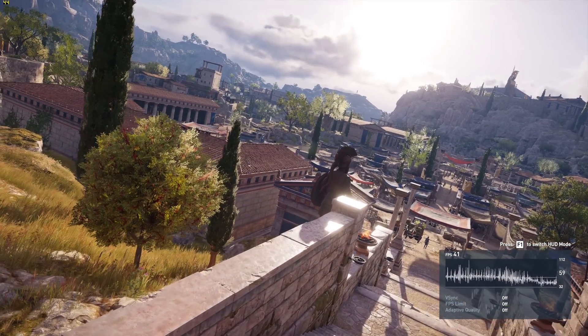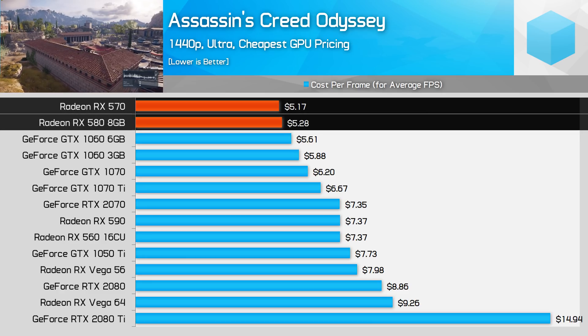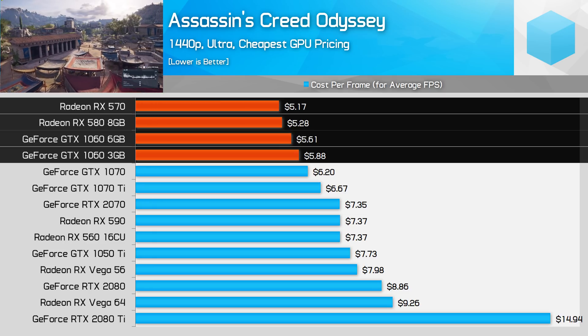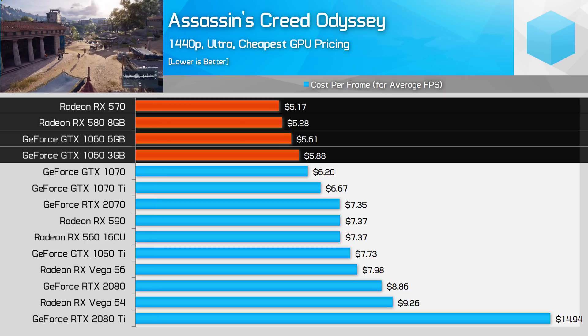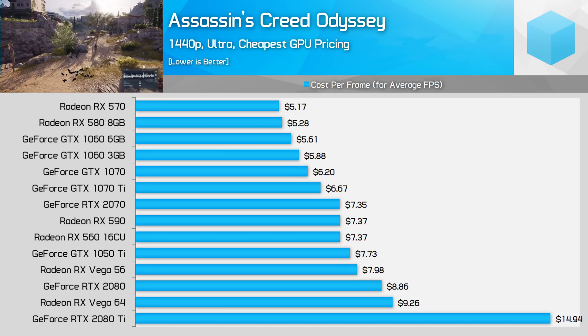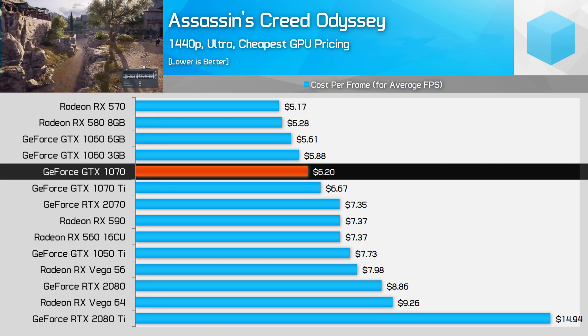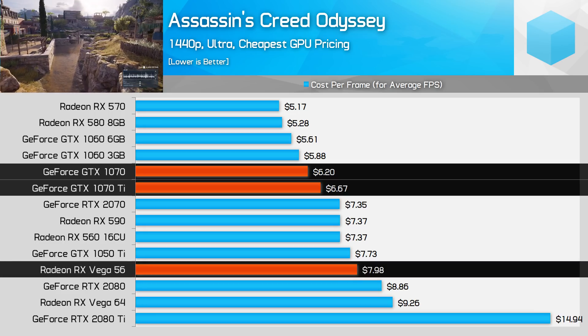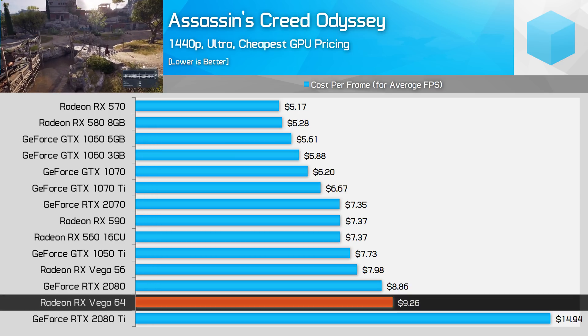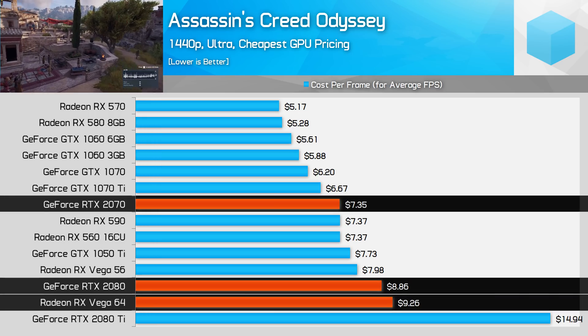Let's now look at cost-per-frame charts across five recently released titles using 1440p and ultra settings. Starting with Assassin's Creed Odyssey, both the RX 570 and RX 580 provide elite value at the top of the charts, beating out both the GTX 1060 3GB and 6GB variants — the RX 570 is slightly better value but either is great for 1080p gaming. The RX 590 is worse value than the RTX 2070 here. For 1440p gaming it's the GTX 1070 beating out the GTX 1070 Ti and Vega 56, with Vega 56 no longer as competitive as it previously was. At the top end, Vega 64 isn't great value against the RTX 2070 or RTX 2080.